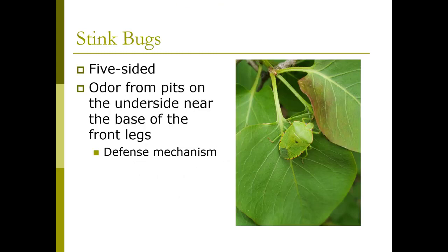Stink bugs are one type of true bug. They're five-sided. They put out an odor from pits on the underside near the base of their front legs. This is a defense mechanism, and they blend in very nicely — I found one on a lilac right near my house, so they're out there. Keep your eyes open.